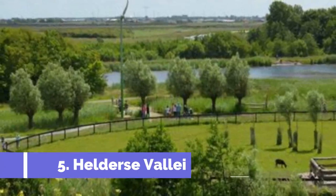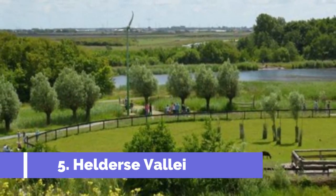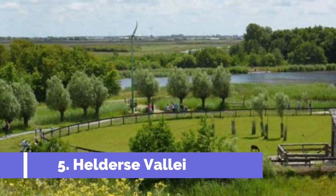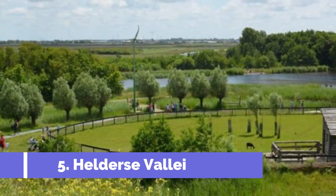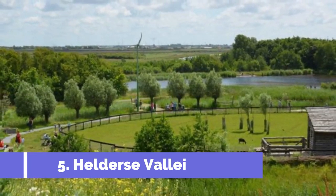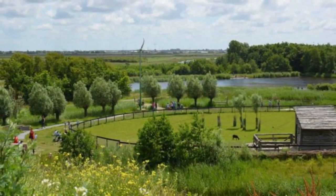Number 5: Heldersvalet. Heldersvalet is one of the top attractions in Den Helder, Netherlands. This nature reserve offers a unique experience for visitors of all ages. Located near the city centre, Heldersvalet is a beautiful oasis where visitors can reconnect with nature and explore a range of activities.